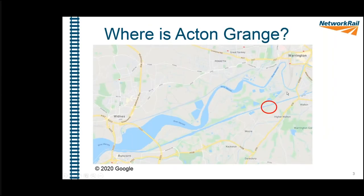For anyone who doesn't know where Acton Grange is, it's circled on the map. It's on the West Coast Main Line, between Warrington Bank Quay — you can see Warrington in the top right-hand corner — and Crewe, off to the left.